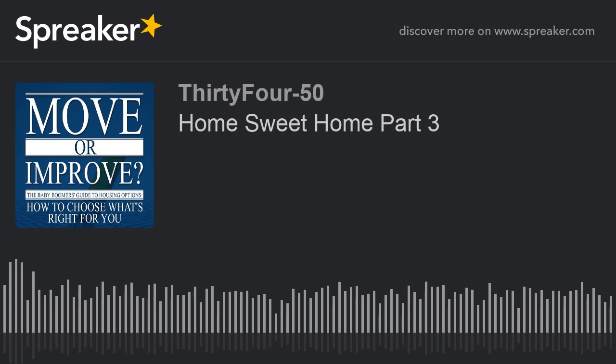Hello and thanks for joining me. I'm Debbie Miller, host of Move or Improve with Debbie. If you've been listening in, you know I'm working on a series called Home Sweet Home, talking about different styles of communities you could move to depending on your interests. This time I'm going to talk about active adult communities and master plan communities — there are similarities but also differences, and I want to help you make a good decision.